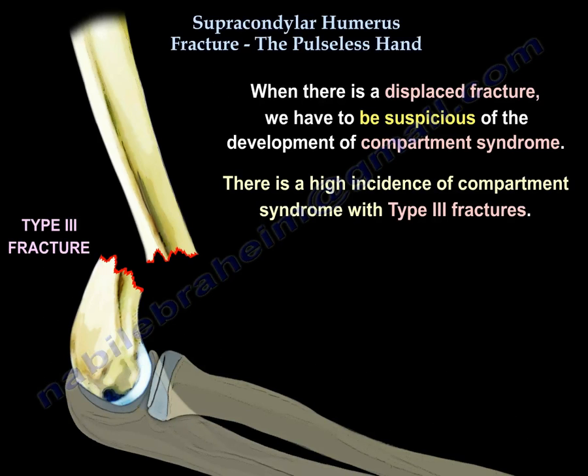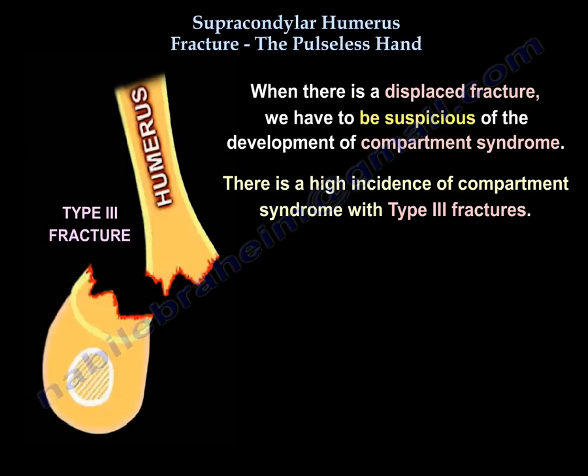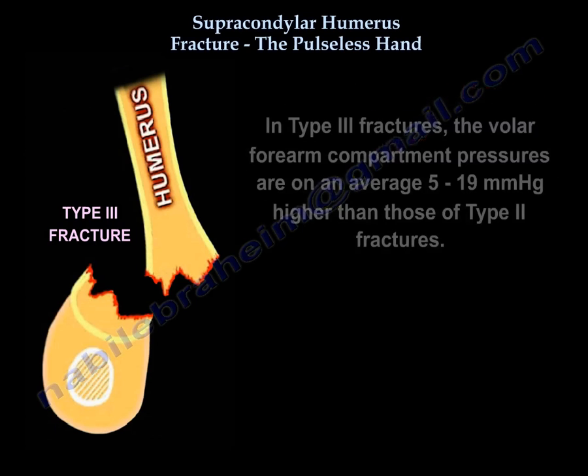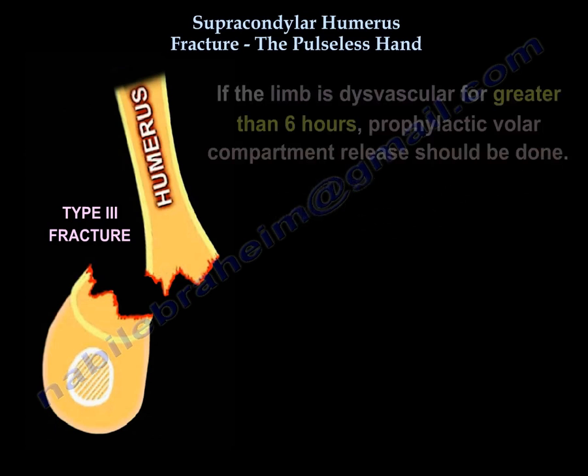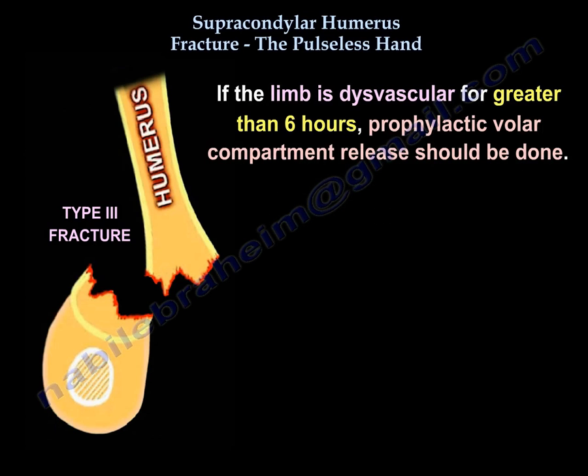There is a high incidence of compartment syndrome with type 3 fractures. In type 3 fractures, the volar forearm compartment pressures are on average 5 to 19 mmHg higher than those of type 2 fractures. If the limb is dysvascular for greater than 6 hours, prophylactic volar compartment release should be performed.